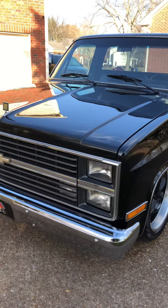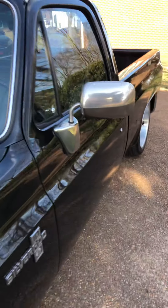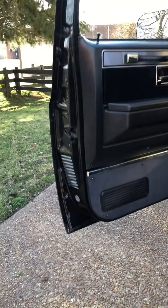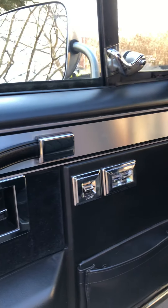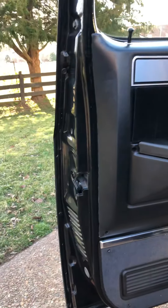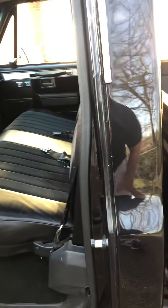A lot of new stuff in this truck. There's the interior — doors are in great quality condition. A lot of new trim pieces. Power windows, power locks. Show the rockers — no rust at all in this truck.